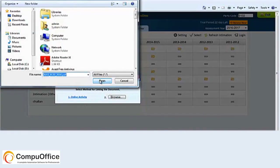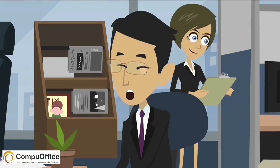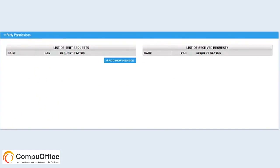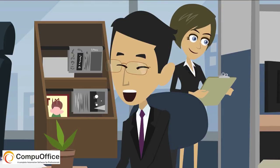Also, you have access to all these documents on your phone, wherever you are. And simply, you can ask your clients to view these documents directly through CompuDMS. So, there is no need of constant follow-ups.